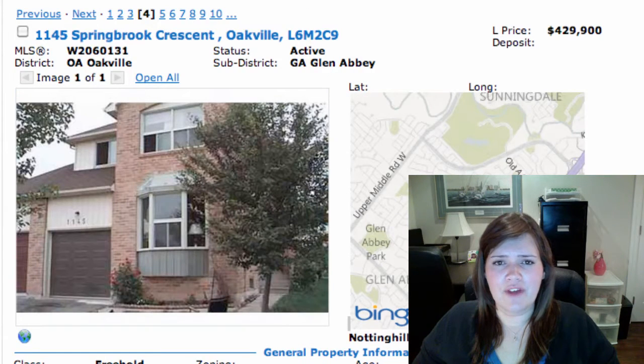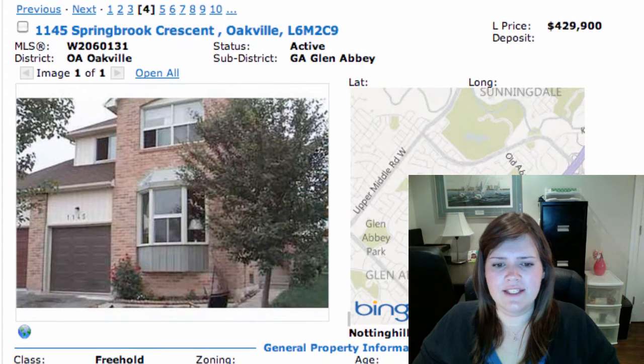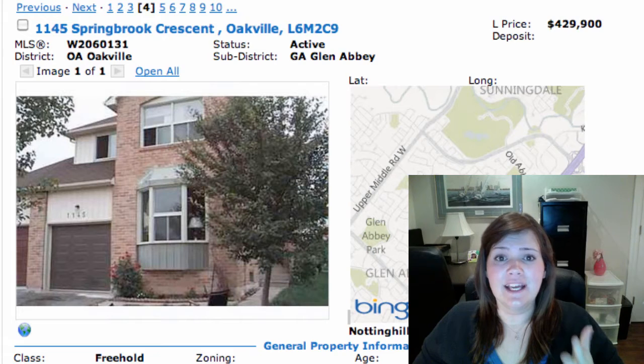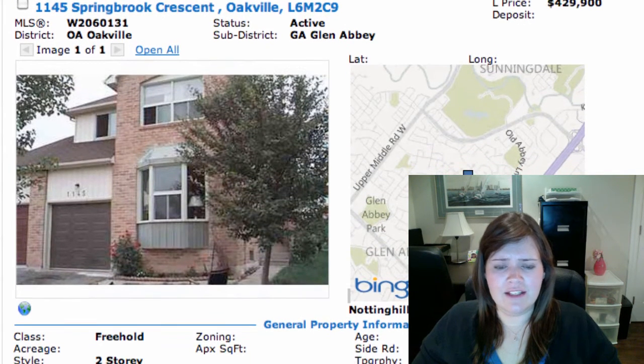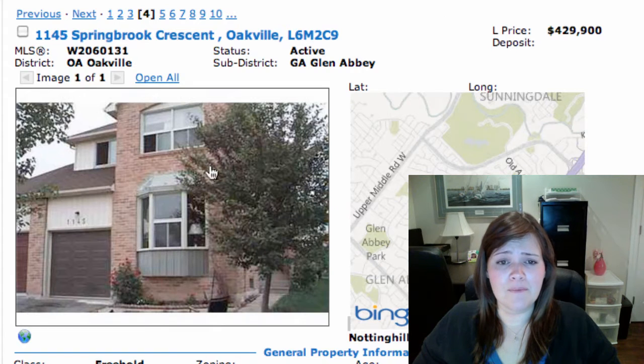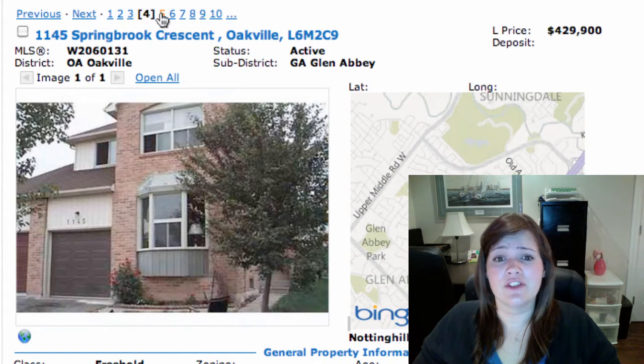Then we have 1145 Springbrook Crescent in Oakville — that's in Glen Abbey — on at $429K. It is a freehold link home, meaning they're linked either by the foundation underground or by the garage. So they're technically detached but do have a common wall somewhere — not usually too problematic. It has a separate entrance to the basement, 3 bedrooms, 4 bathrooms — probably 2 plus 2. Hopefully we'll get more pictures or we can go take a look.